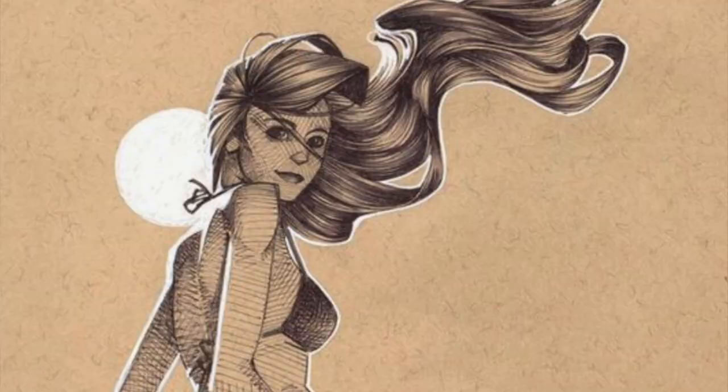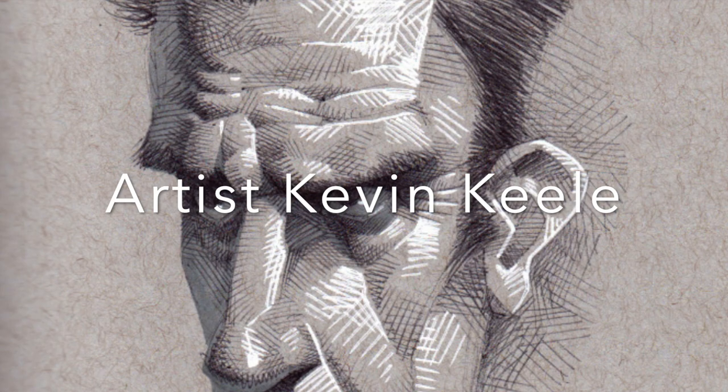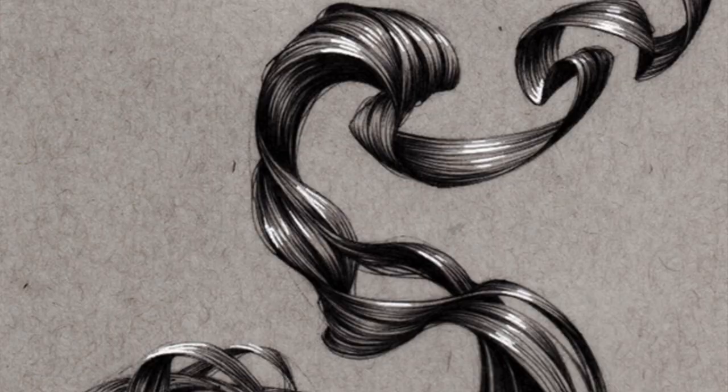Today I am gleaning all sorts of mad inspiration from the amazing Kevin Kiel, artist extraordinaire, who you can find on Pinterest and Instagram. I'm having him inform this crazy hair drawing that I'm doing.